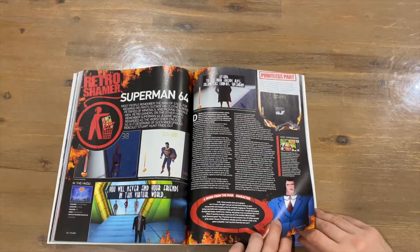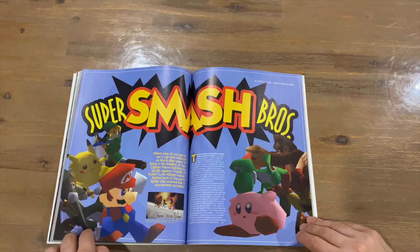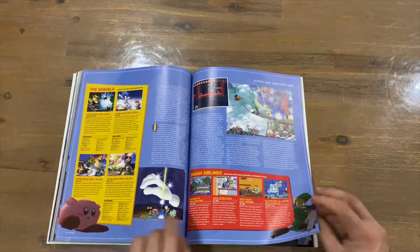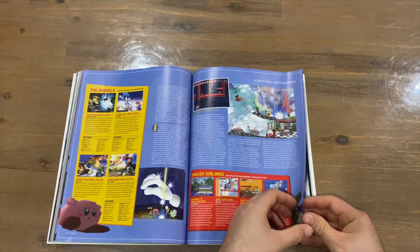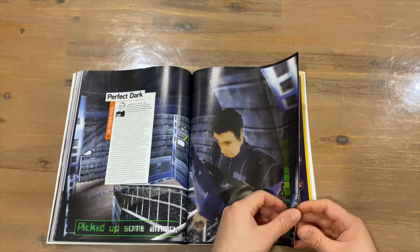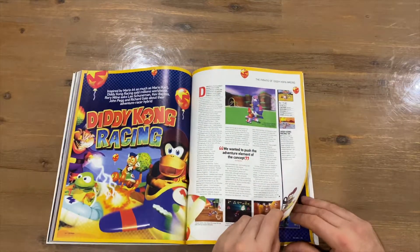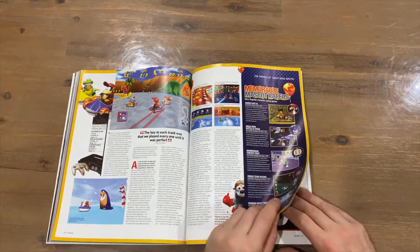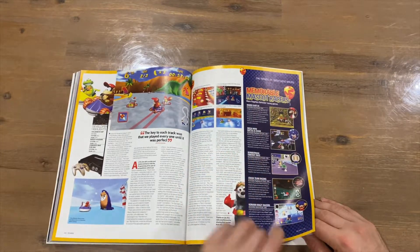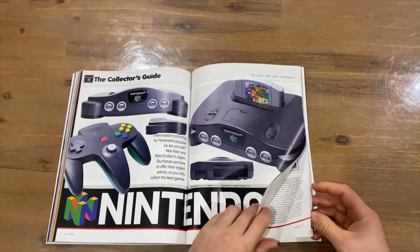Superman 64 is in here — surprising that this one made it; it didn't get highly reviewed back in the day. Then Super Smash Bros., where it all began. Perfect Dark — another Rare game. Diddy Kong Racing — also Rare — is a fantastic racer. I'm actually hoping they make Mario Kart 9 as a Diddy Kong Racing style game; we'll see if that ever happens, if not 9 then maybe 10.